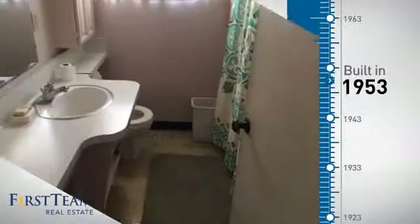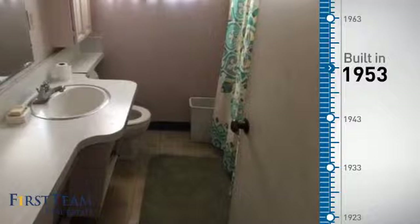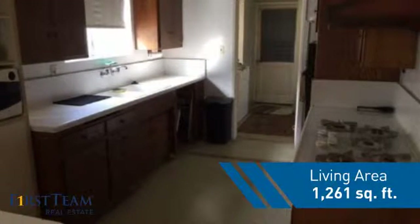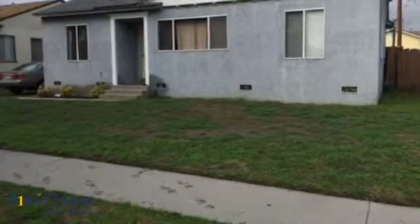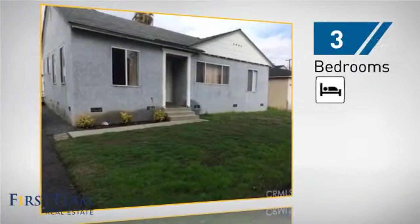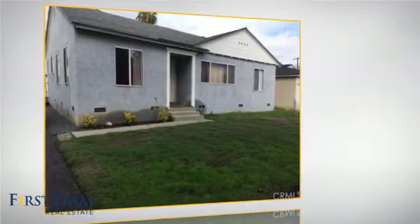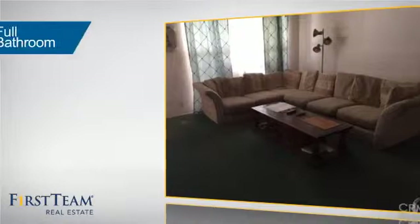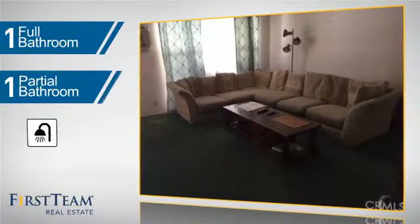This property was built in the early 50s and features over 1,200 square feet of living space, giving you a spacious layout to play host or kick back and relax after a long day. Inside you'll find three bedrooms so everyone has a private space to come home to, as well as one full bathroom and one partial bathroom.